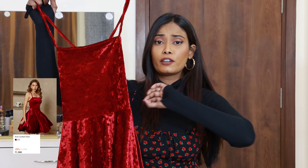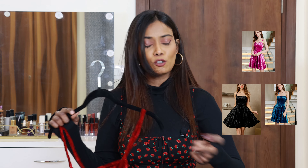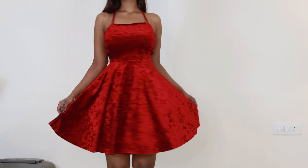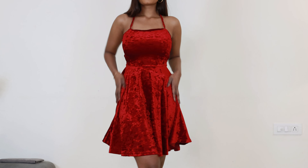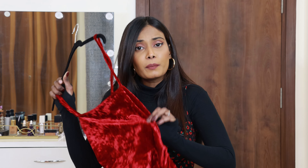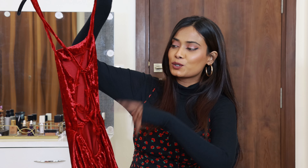Next dress is this one, which is just perfect for a Christmas party. I'm sure I won't be able to post this video before Christmas, but other color options are also available — you can try those. This is a fit and flare dress — it looks so cute. The great thing about fit and flare is that it's suitable for all body types. It's polyester fabric with a velvety and shiny finish. Quality-wise, I really liked this dress — it feels heavy, really good quality, thick material.